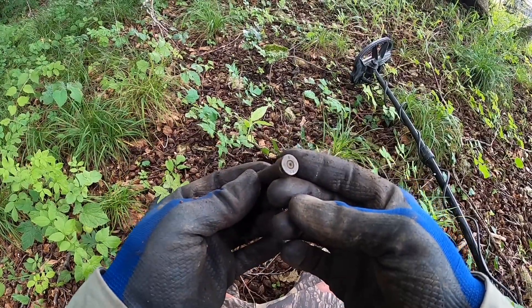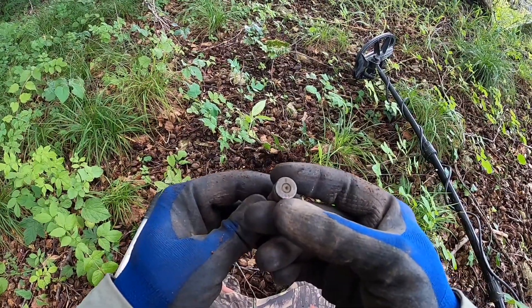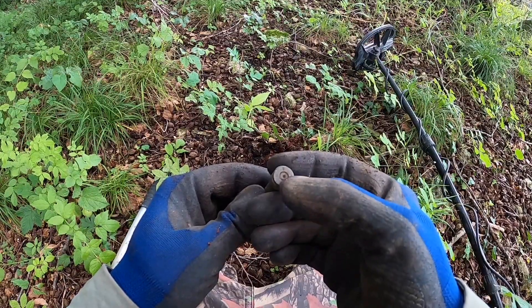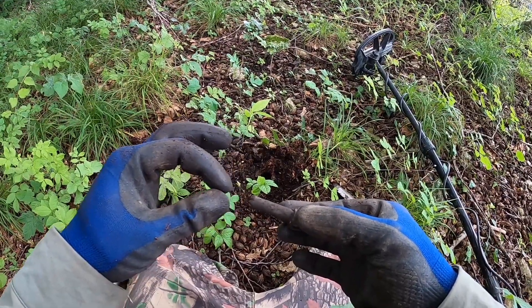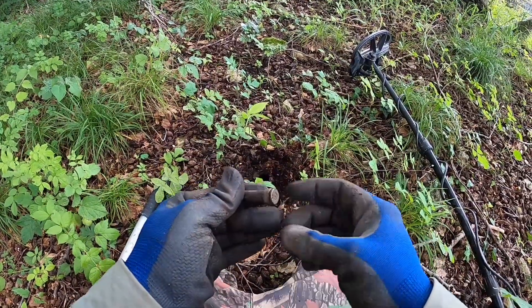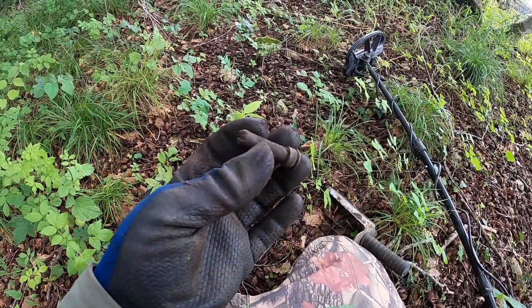My next find — you might not recognize that immediately, but it's part of a training round. 58 on the bottom, so it's from 1958. 8 on the top, and then DT. It would have had a green plastic casing with a rounded point on the end. Funny to find it without the plastic casing. Moving on.